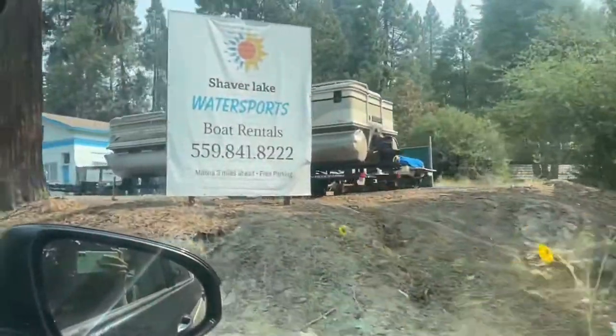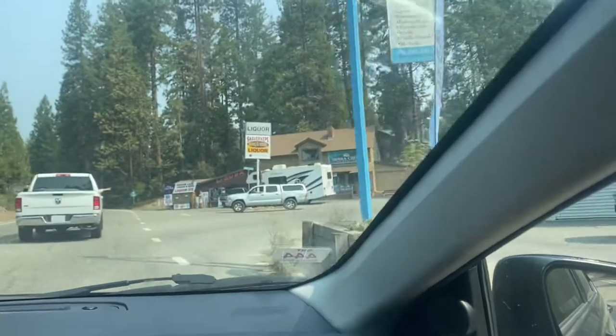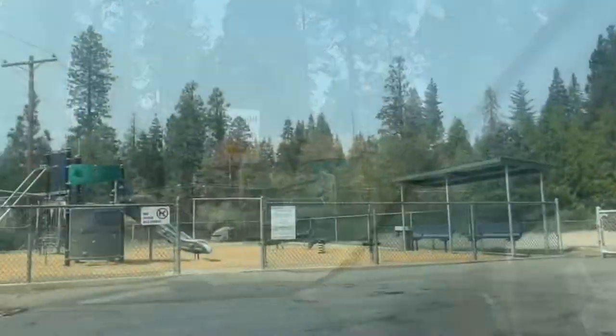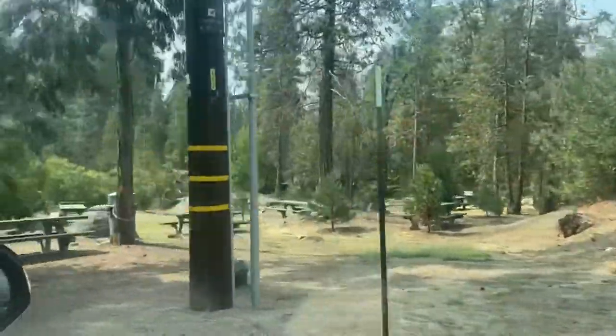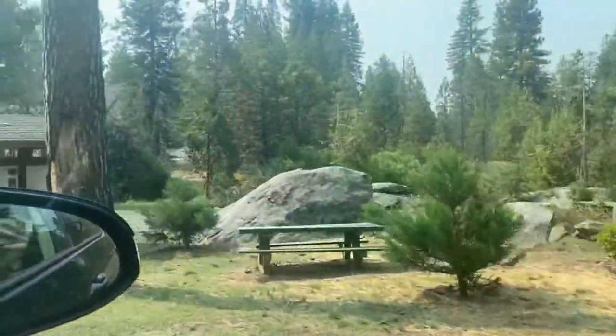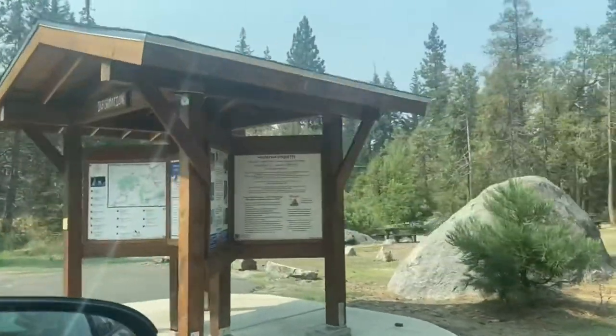Coming up here there's this little town. You go straight, and there was a sign saying public restrooms. We took a turn to the left and saw this little map area. We took a look and went to Shaver Lake Water Sports, and that's where we stayed. I recommend that spot.